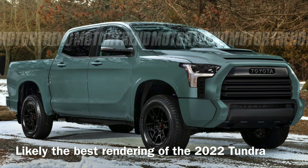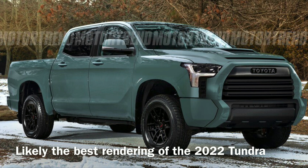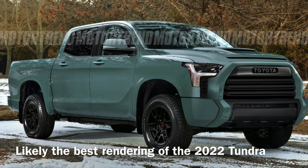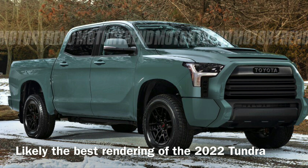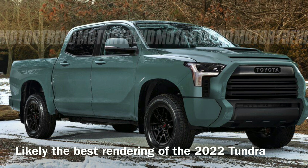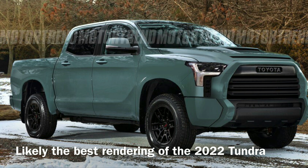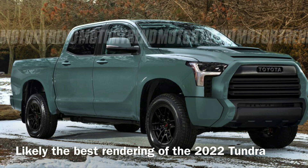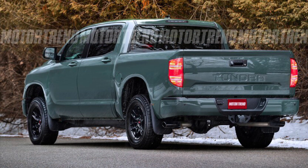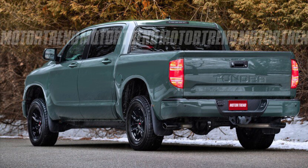Most recently, we have seen a particular rendering and artwork from Motor Trend. I believe this is the most accurate rendering of the upcoming 2022 Toyota Tundra. The front end is very similar to all the other spy photos and renderings we have seen. The Motor Trend artist placed it on top of an existing Tundra body with some modification. If you look carefully, the black wheels on this artwork actually come from a Toyota Tacoma TRD Pro — so it's a mixed bag of different things. Nevertheless, both front and back, I believe this is one of the most accurate renderings I have seen.